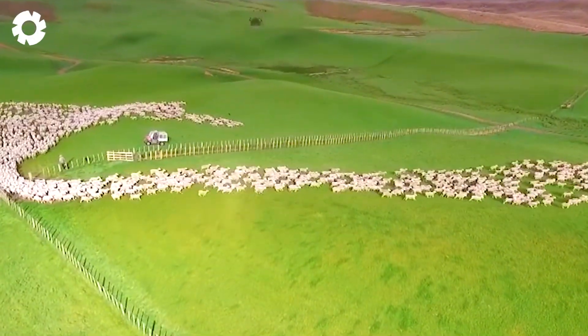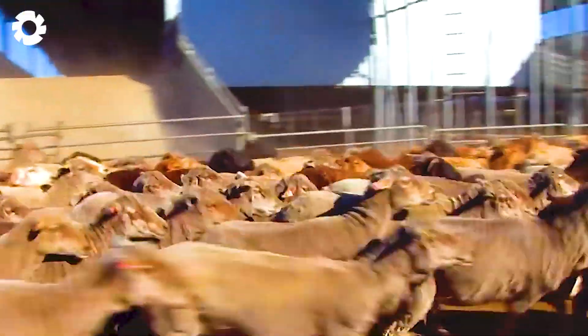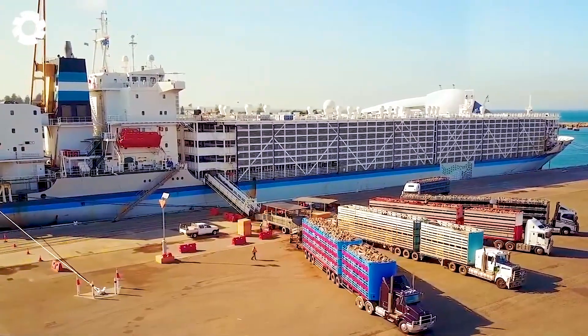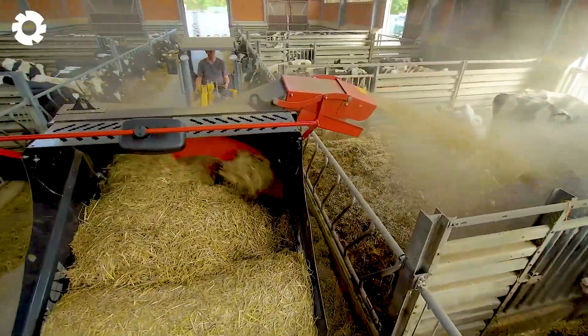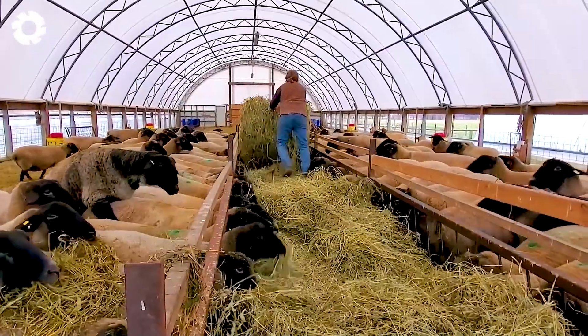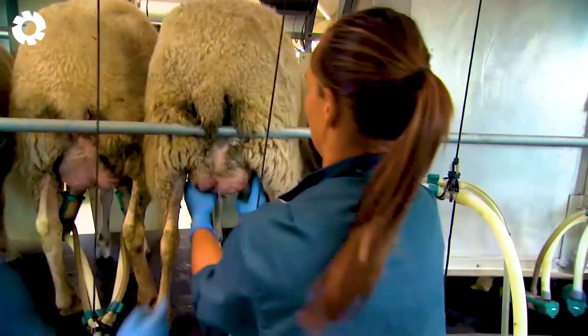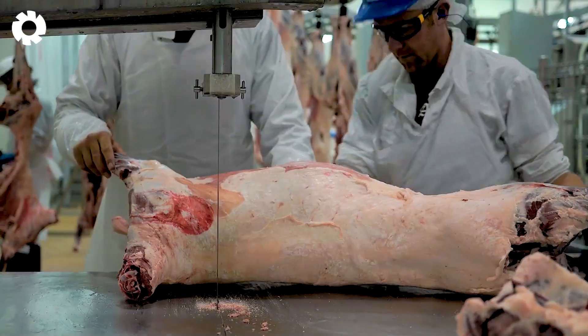Sheep farming isn't just a pillar of the agricultural economy — it also hides fascinating secrets beneath the soft wool and the savory taste of the meat. Ever wondered how these sheep are cared for to produce such high-quality products? Join us as we uncover this incredible journey.